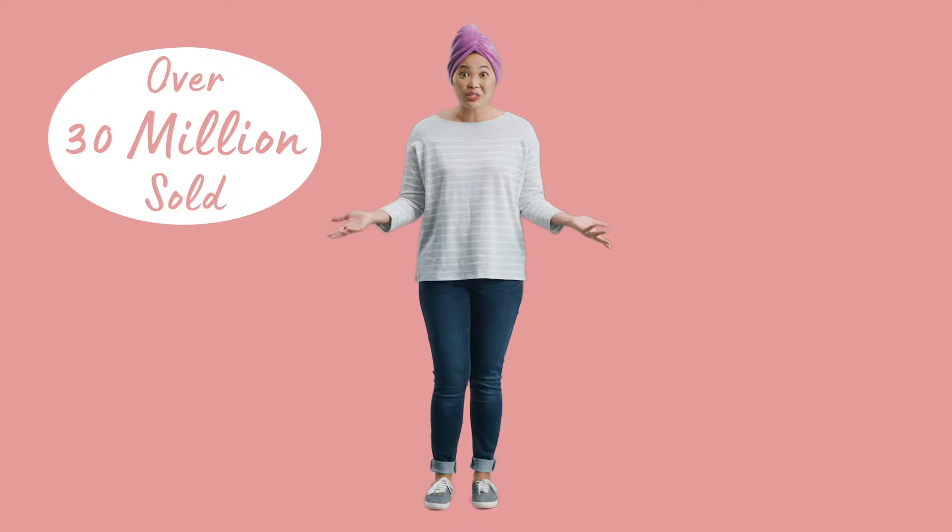The Turbi Twist is the original hair drying wrap with over 30 million sold, so it's kind of a big deal. Start pampering yourself and get your Turbi Twist today.